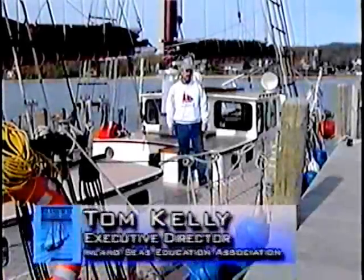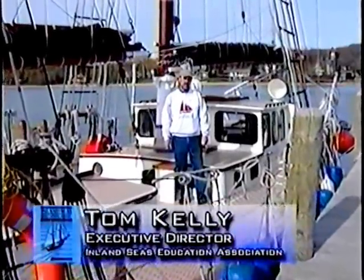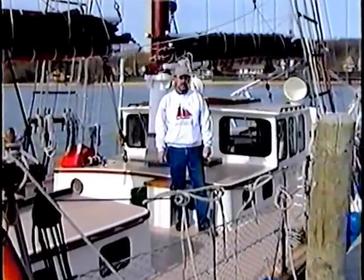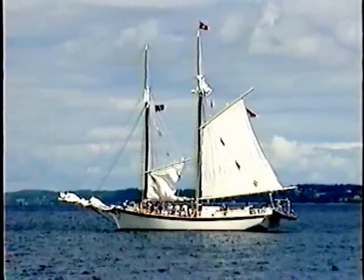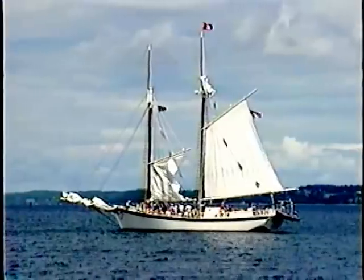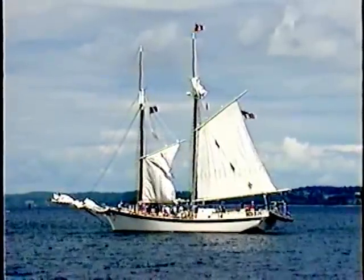Welcome aboard Inland Seas. I'm Tom Kelly, the ship's captain. In the next few minutes, I'll take you on a tour of the vessel and show you the things you need to know to safely sail aboard the ship during the school ship program. Some of you may be sailing on the schooner Manitou chartered by Inland Seas. That vessel is slightly larger than Inland Seas, but most of what we discuss here today applies to the Manitou as well.